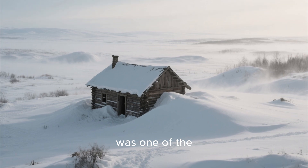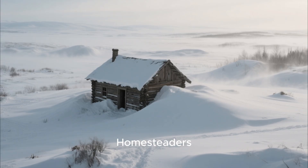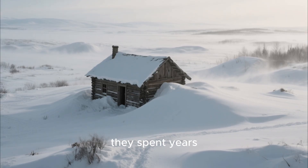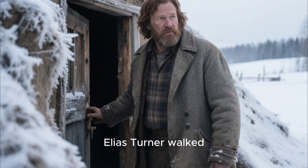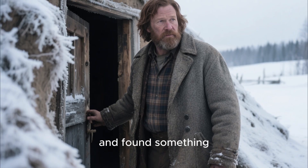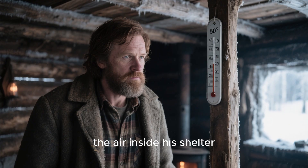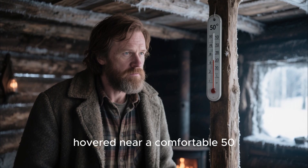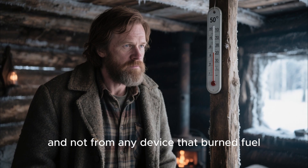The winter of 1893 was one of the coldest ever recorded across the northern frontier. Livestock froze standing, homesteaders abandoned cabins they spent years building, and in a valley near the Canadian border, a man named Elias Turner walked into his dugout home each morning and found something that sounded impossible. While the world outside sat at minus 20 degrees, the air inside his shelter hovered near a comfortable 50 degrees — not from a stove, not from a fire, and not from any device that burned fuel.